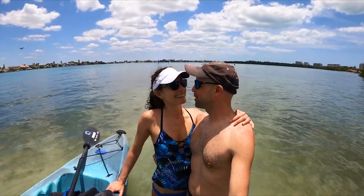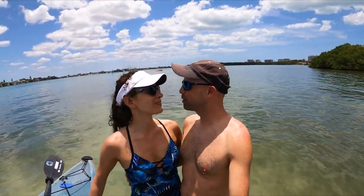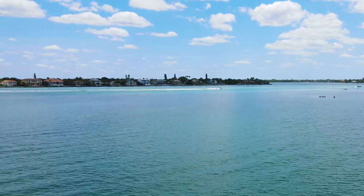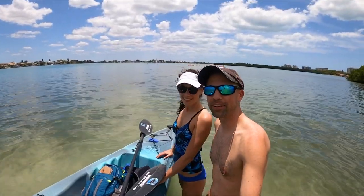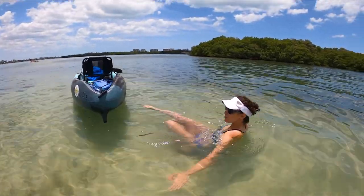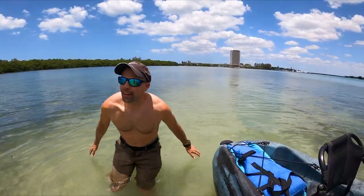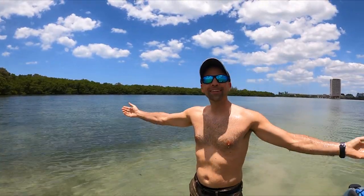I don't know a better way to spend a 10-year anniversary than on the water. I love you baby — I love adventuring with you. Now if we had some dolphins that would be even better — they're in the channel though. We might have to get a roof rack for our car and turn the Kia Soul into an adventure mobile. That cold water feels amazing on hot skin. I love Sarasota.